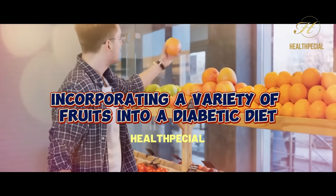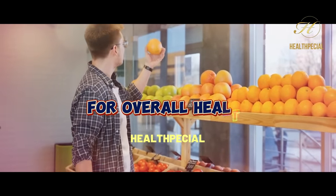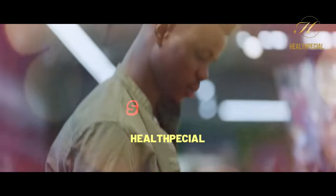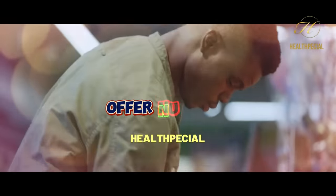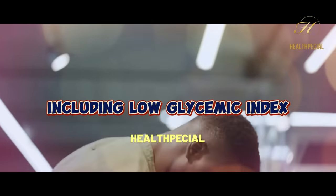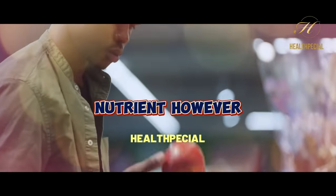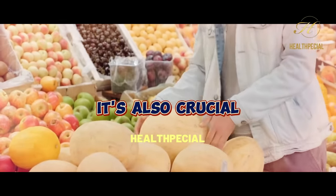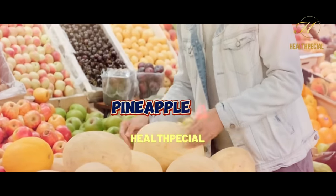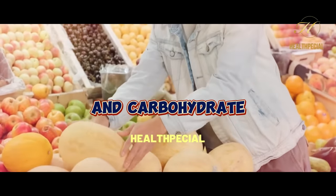In conclusion, incorporating a variety of fruits into a diabetic diet is important for overall health and well-being. Fruits like blueberries, strawberries, apples, and avocados offer numerous benefits for individuals with diabetes, including low glycemic index, high fiber content, and essential nutrients. However, it's also crucial to be mindful of fruits like bananas, grapes, pineapple, and dried fruits, as they can be higher in natural sugars and carbohydrates.